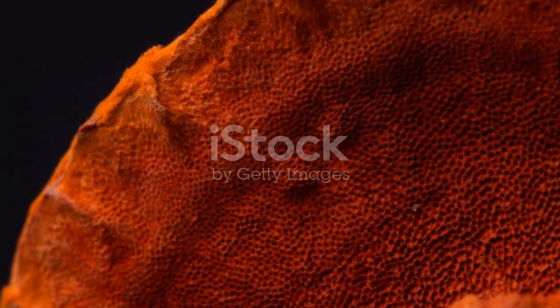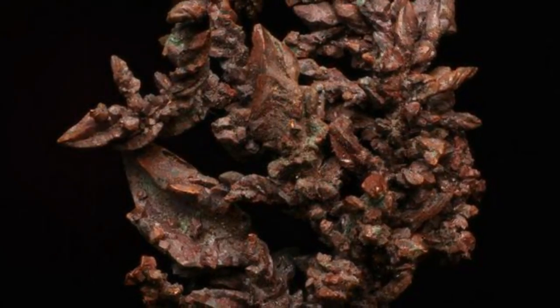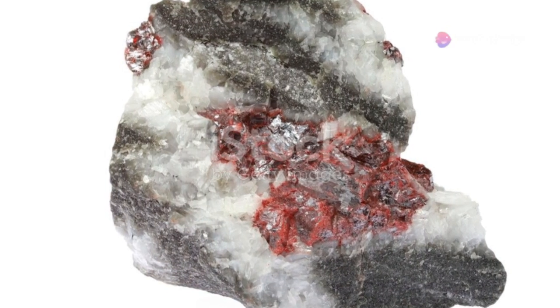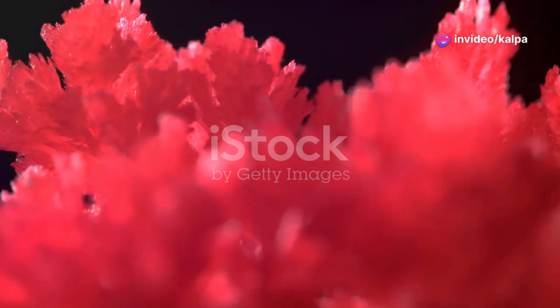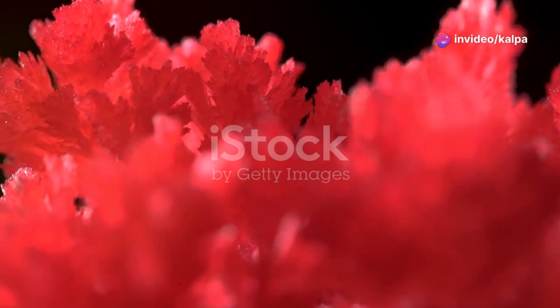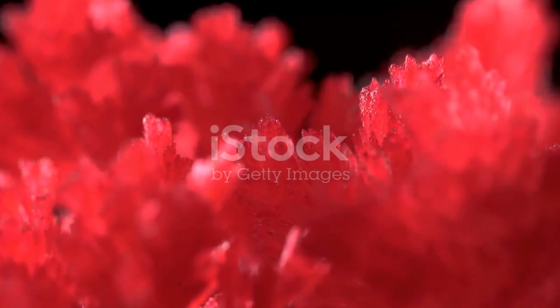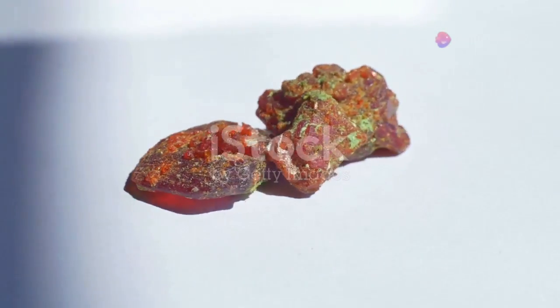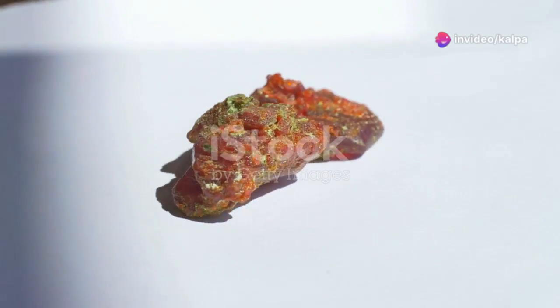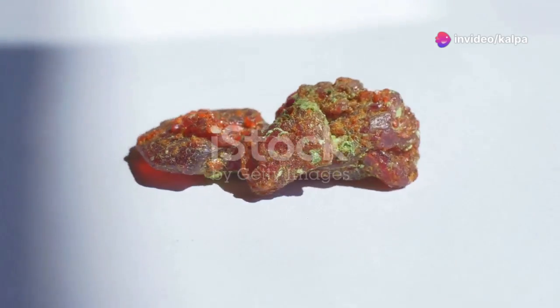Mercury is often found in a mineral called cinnabar. This mineral has been known and used since ancient times, primarily for its vibrant color and its mercury content. Cinnabar is a mercury sulfide mineral — its chemical composition is HgS, and it is the most significant ore of mercury. It has a bright red color, which is why it's sometimes called dragon's blood.